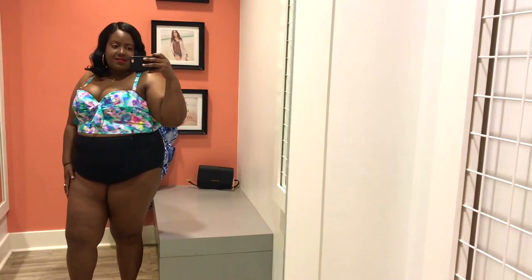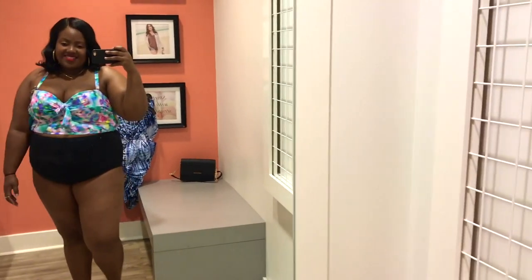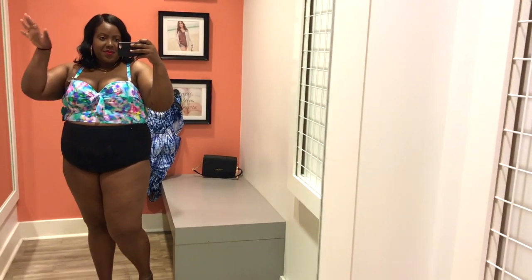Thanks for watching my inside the dressing room at Torrid. Don't forget to like, subscribe, and share. Bye guys!